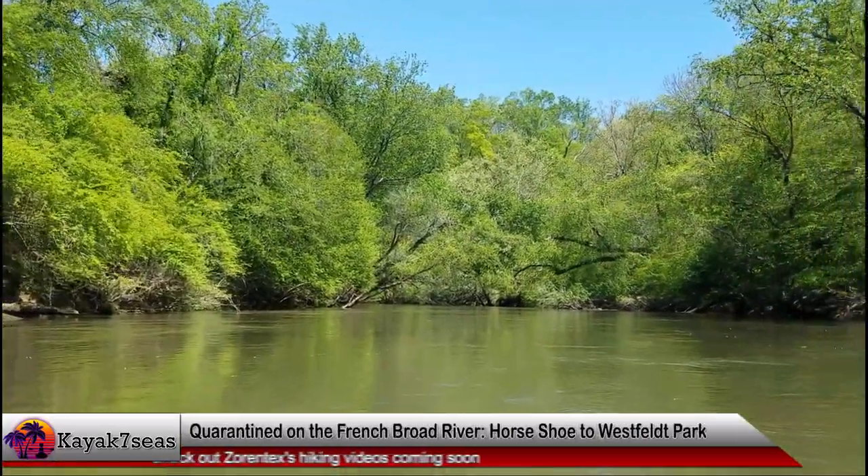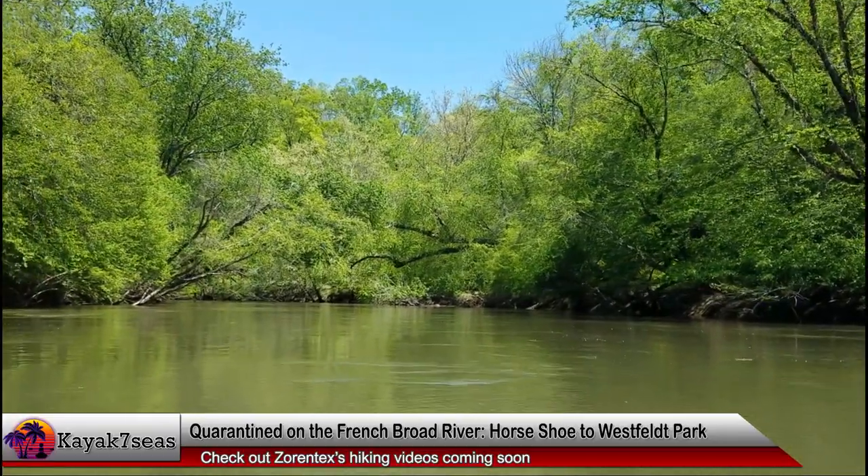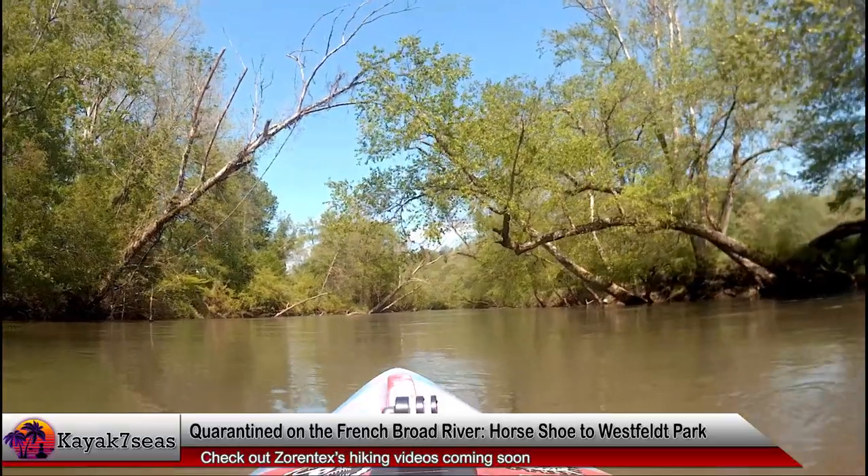Speaking of YouTube, my friend Zorantek is thinking of making some hiking videos, so watch for those coming out on his channel shortly. You might want to subscribe to his channel so you can be the first to watch them.